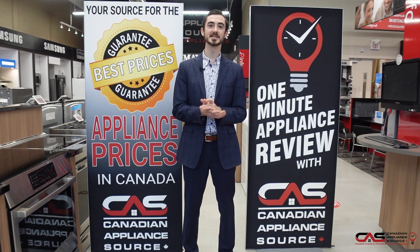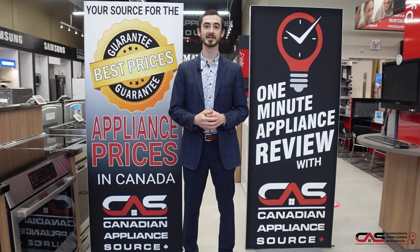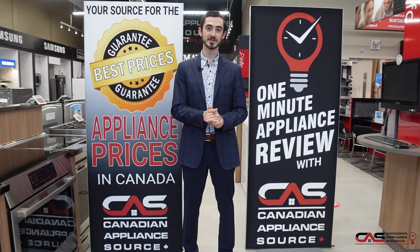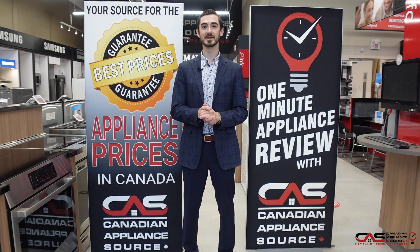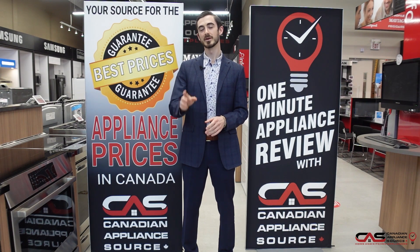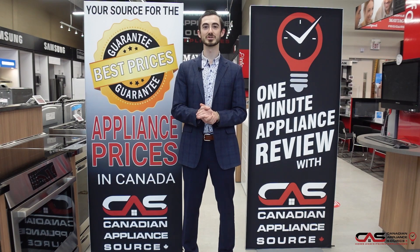If you have any more questions about this appliance or any other appliance that we carry at Canadian Appliance Source, feel free to get my extension to call at 409. Or you can go straight to www.canadianappliance.ca. Go to the bottom right hand corner, you'll find our chat right there. Just ask for me. We can do a chat online or over video chat anytime.